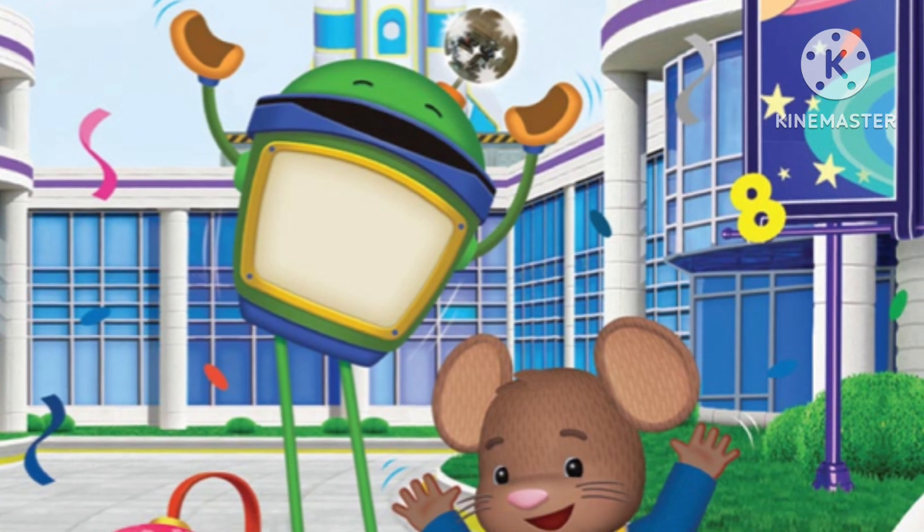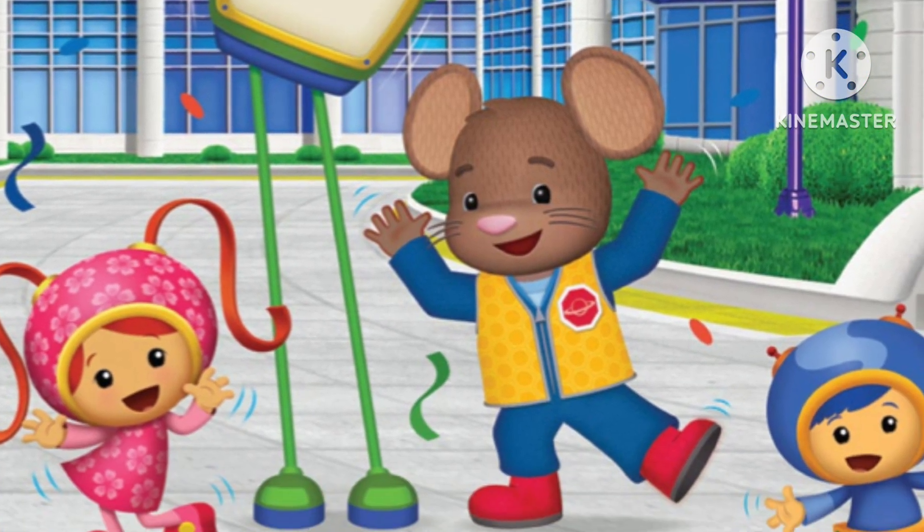Two, four, six, eight, everybody crazy shake! Thank you so much for listening to today's read aloud here at Little Books Great Stories. Please come back again next week for more. Bye!